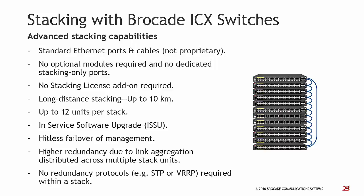The Brocade ICX stacking technology brings a whole bunch of advantages. First of all, we use standard Ethernet ports and cables and we don't use proprietary stacking connections. That means you don't have to purchase optional stacking modules. In addition, there is no stacking license, and therefore you can configure stacking at no additional cost.